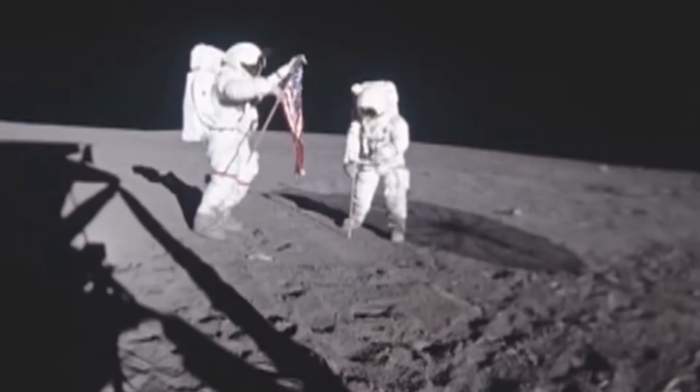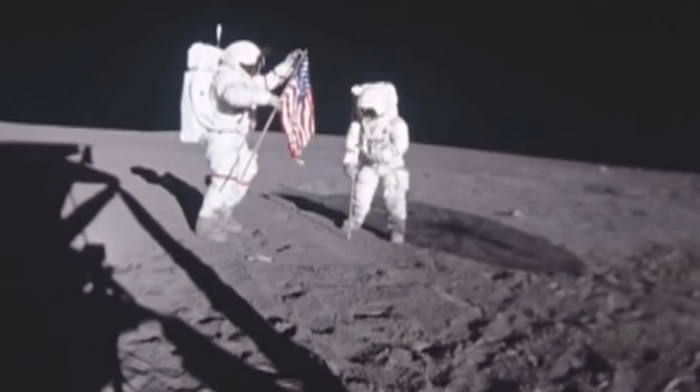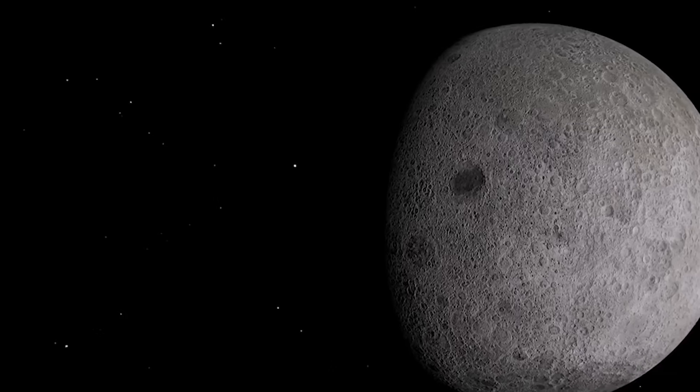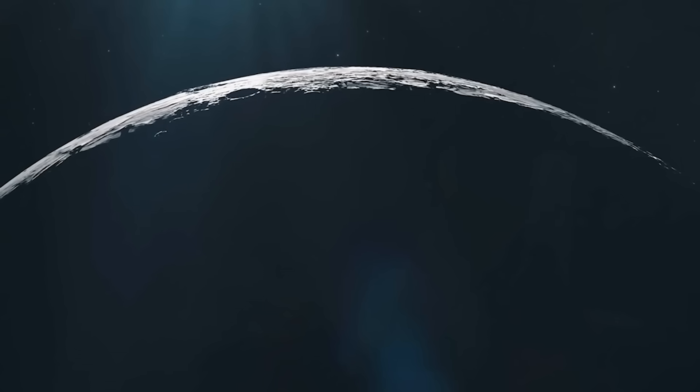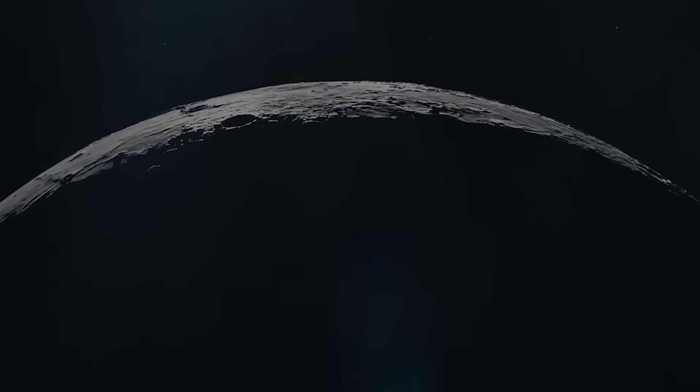As humanity prepares to return, we will not just walk on old ground. We will step into an active world still holding secrets. For future explorers, this means both risk and possibility — it warns us that the surface may shift, but it also offers energy and resources for those who dare to stay. The question is: what else waits beneath its surface?